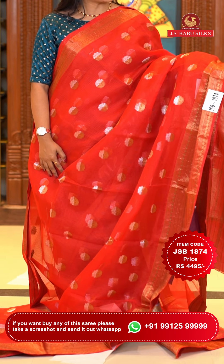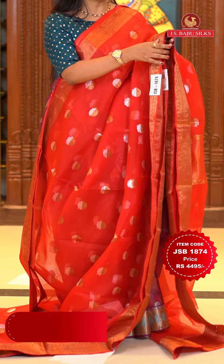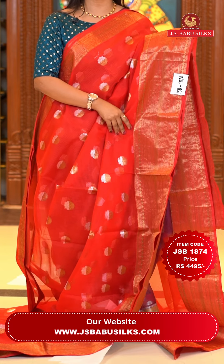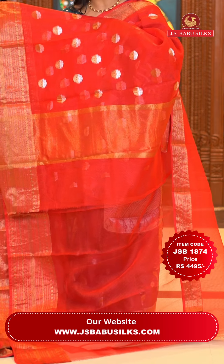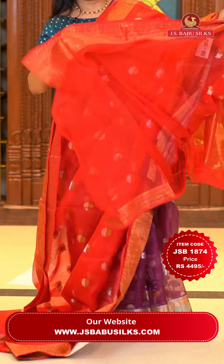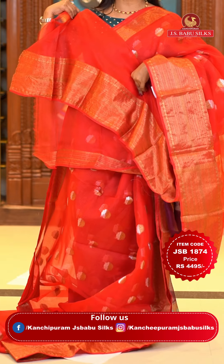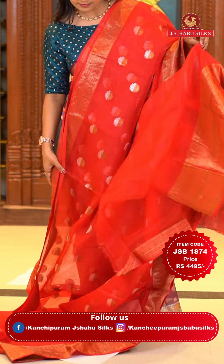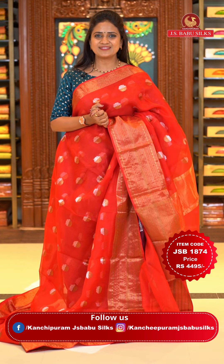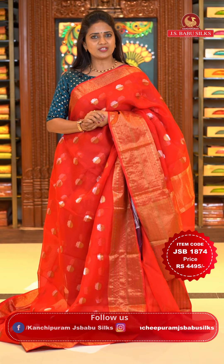Next saree: a very lovely deep red color — a superb design for red color lovers. All over the body there are floral bittis with a mix of silver and gold zari, and also rudraksha bittis. The pallu is self-color with khadi. The blouse is self plain with bottom. It's a lovely Kota fabric — different from the regular collection. Saree code JSB 1874, price Rs. 4,495 only — less priced compared to other sarees, but very beautiful.